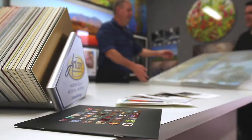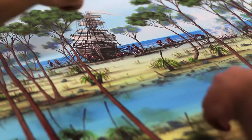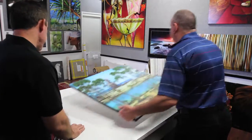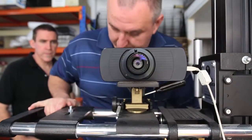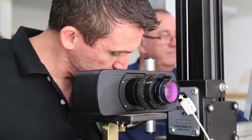David's limited edition fine art reproductions are the highest quality expression of his original artworks. The state-of-the-art Giclee process allows the original work to be reproduced on museum quality fine art canvas using the best lightfast inks in the world, making them fade resistant for over 100 years.